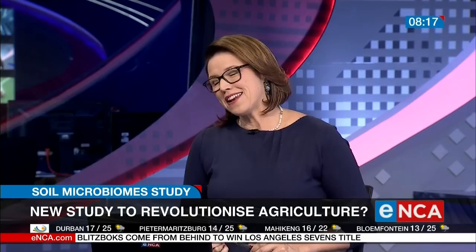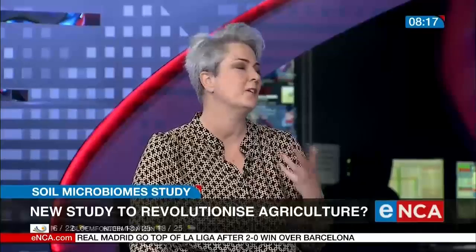A professor joins us now. Thank you so much for coming in. It's all about smart farming — please tell me what smart farming actually is. Smart farming, in our definition, is basically understanding how the plant interacts with its environment, and the effect that human practices and how we interact with our environment has on how much food we'll have one day.